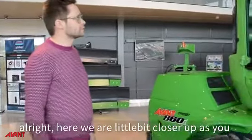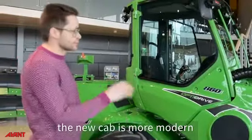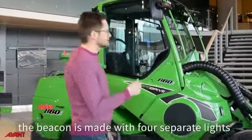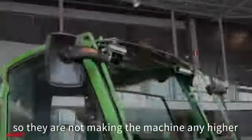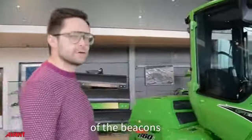Here we are a little bit closer up. As you can see, there's a lot more clean look to the cab. The beacon, for instance, is made with four separate lights over here, so they're not making the machine any higher but still not compromising any of the visibility of the beacons.